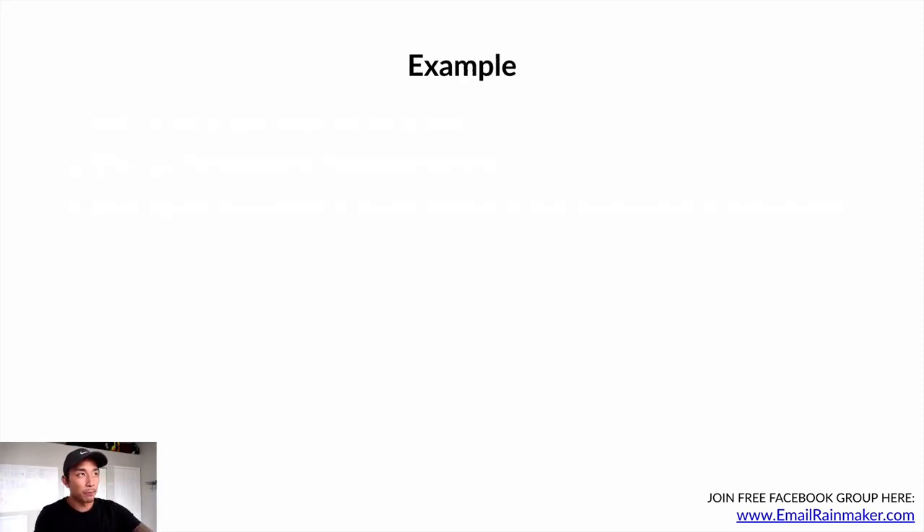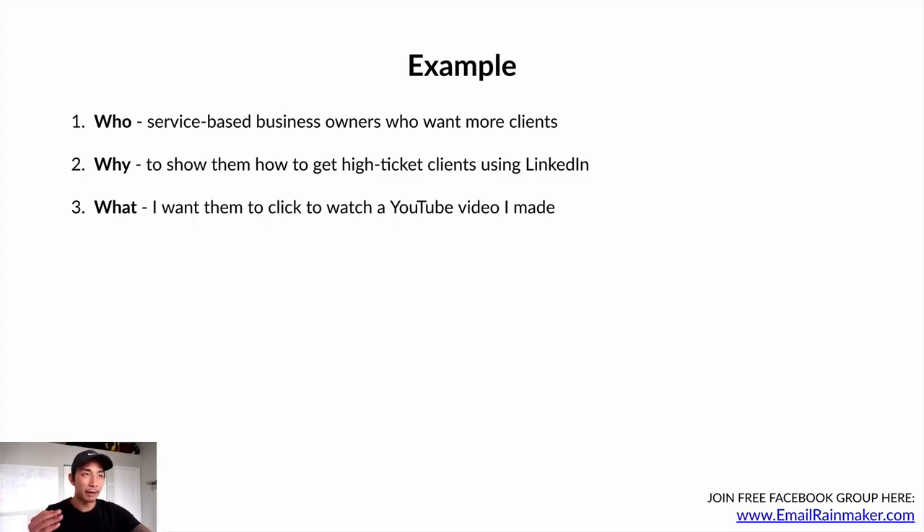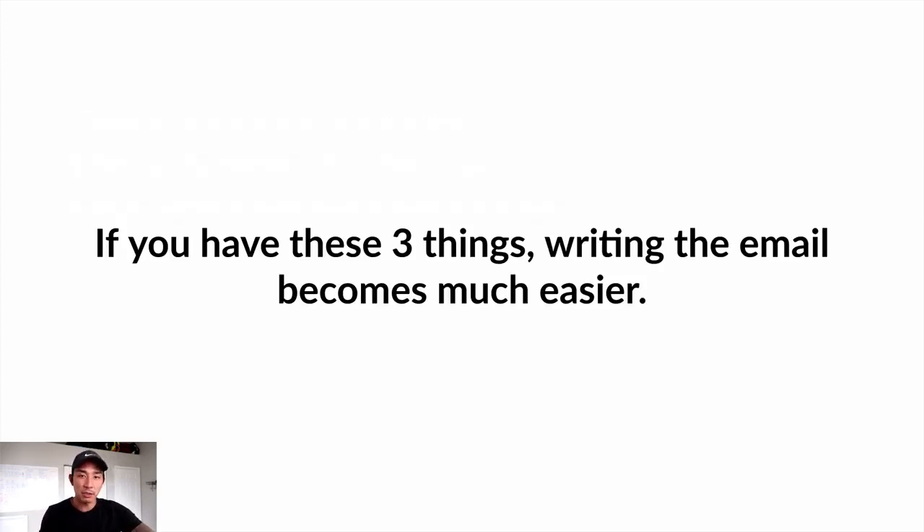Here's an example. The who: service-based business owners who want more clients. The why: to show them how to get high-ticket clients using LinkedIn. The what: after the video, I want them to click to watch a YouTube video I made on exactly how to do that. I actually have a post-it note on my computer that says the who, the why, the what, and the point I want to make with my email.